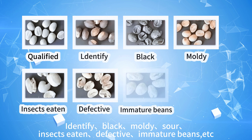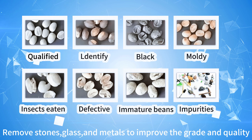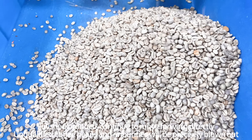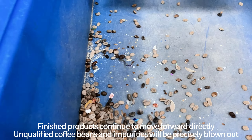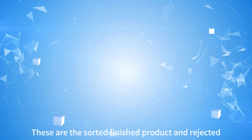The machine also removes stones, glass, and metals to improve the grade and quality of the finished product. Unqualified coffee beans and impurities are precisely blown out, falling into a dedicated port.